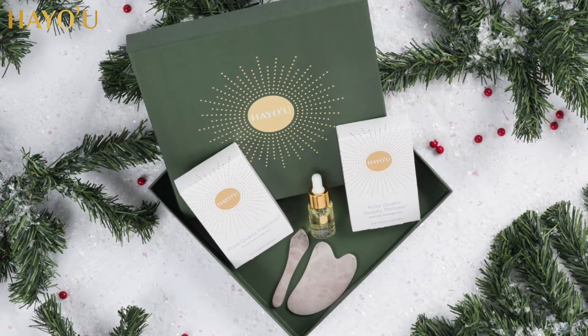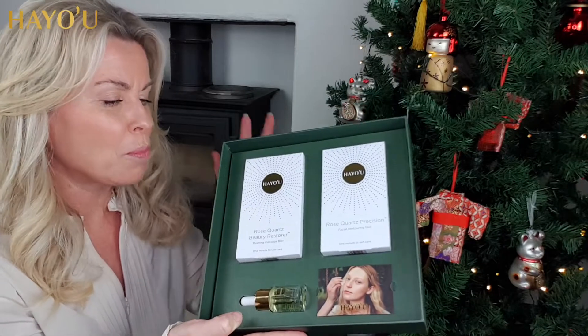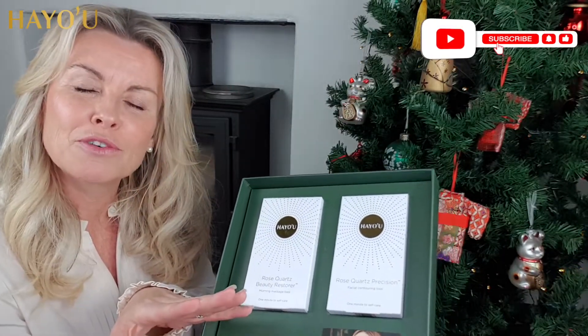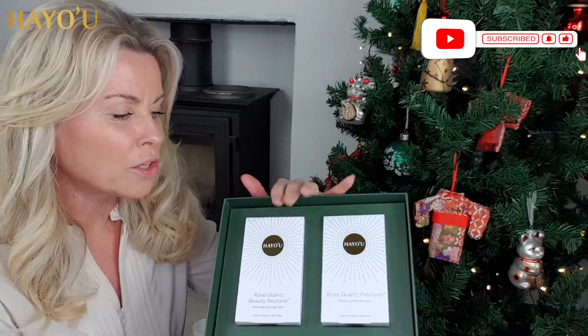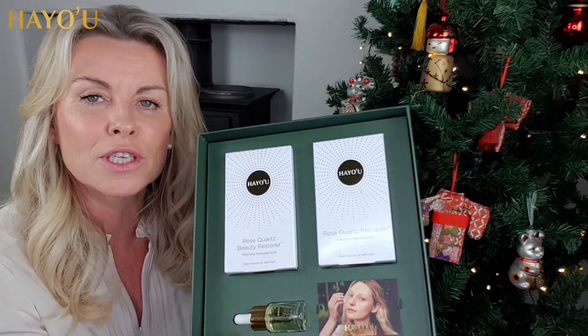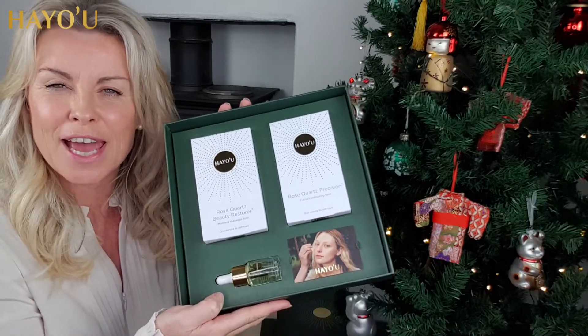That's a big saving and makes it a really wonderful gift set to give to anybody that you love. You've got the box that will keep on giving, you've got all the information that you'll learn and remember forever more, and these wonderful products that once you've got them, you have them forever. These are like the makeup brushes of skincare, and rose quartz will really give you this all-important glow first thing in the morning. It's an absolute must for anybody that you love.